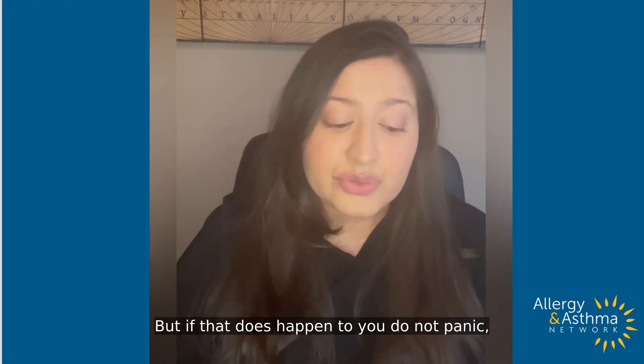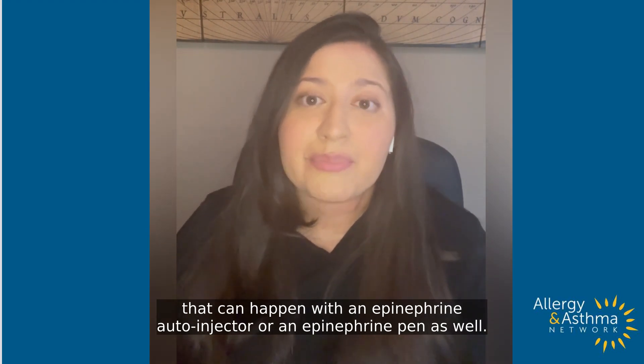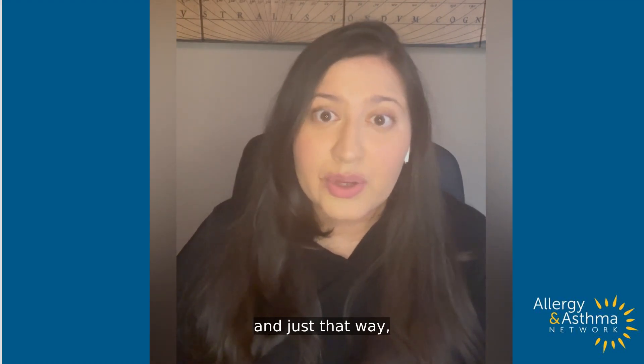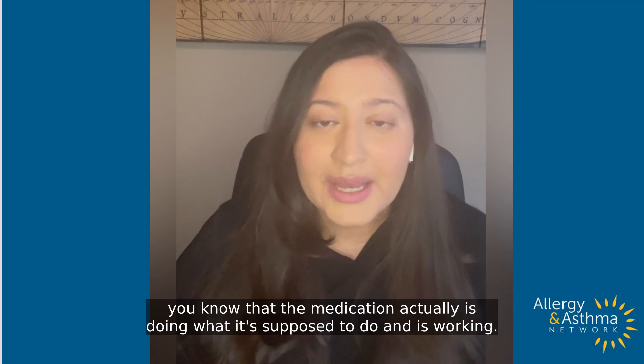But if that does happen to you, do not panic. That can happen with an epinephrine auto-injector or an epinephrine pen as well — that is just the normal side effects of the medication. It's actually a sign that the medication is doing what it's supposed to do and is working.